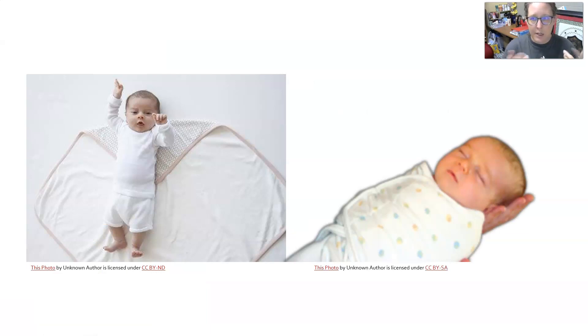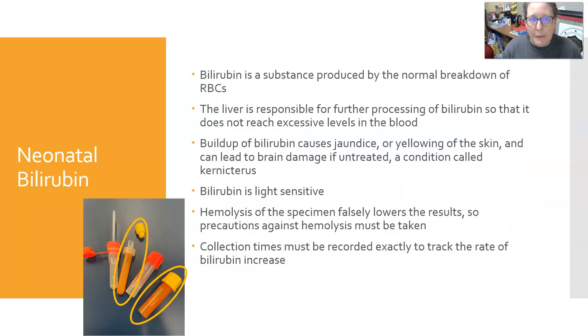With a newborn you can fold and wrap a blanket — tuck the arm you're not using in and leave the arm you will use out, then wrap them snugly like a little cocoon with just the one arm exposed. Now let's talk about neonatal bilirubins. Bilirubin is a substance produced by the normal breakdown of red blood cells. The liver is responsible for processing bilirubin so it doesn't reach excessive levels in the blood.